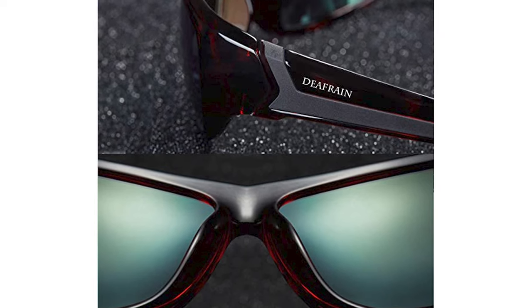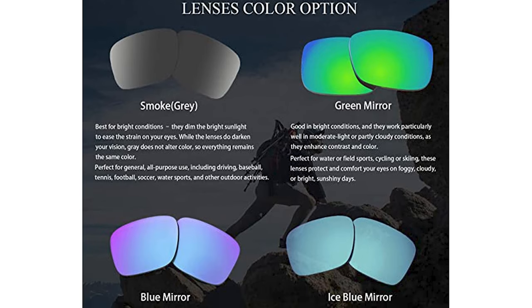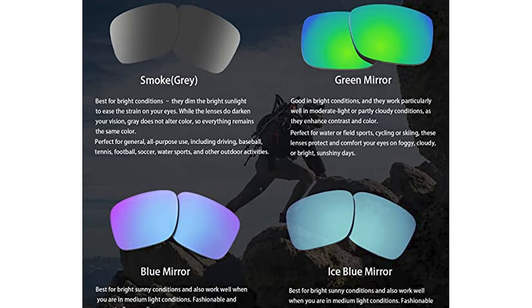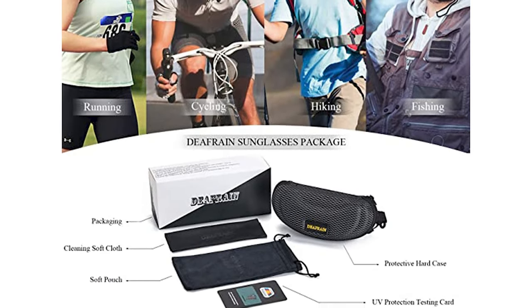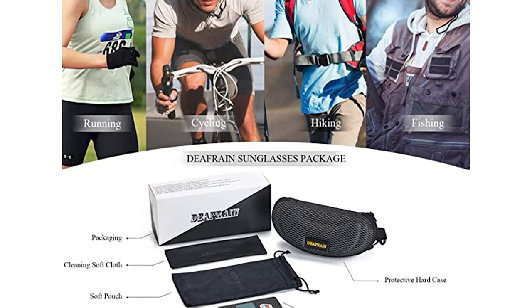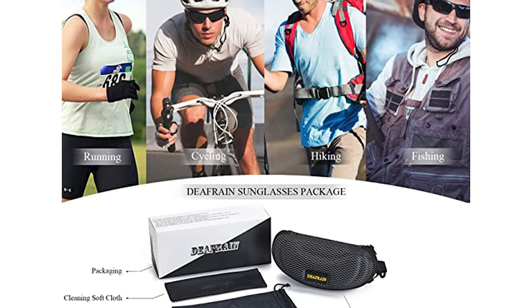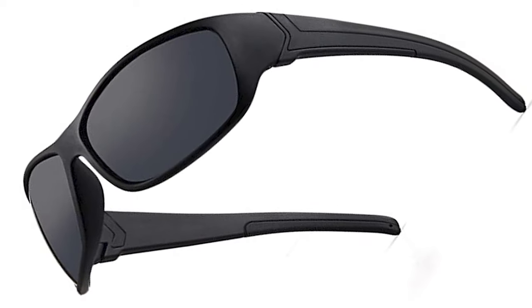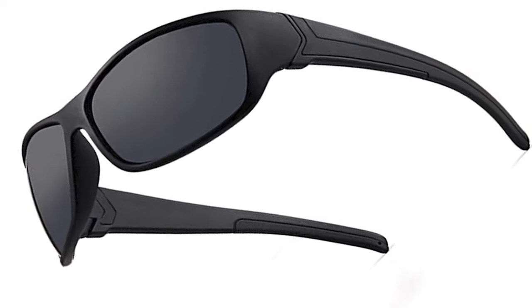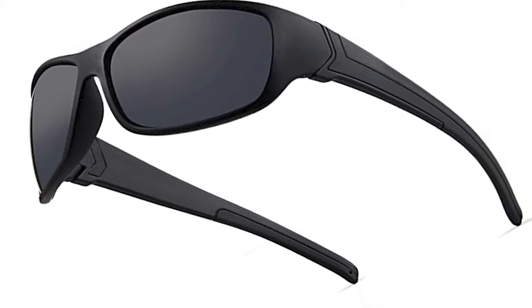Not only perfect for your weekend adventures, but also an excellent choice for your weekday commute. The frames are constructed from virtually indestructible Switzerland Grilamid TR90 material — ultra lightweight, flexible, yet strong and durable. The classic wraparound frame is suitable for any face type. These features make Defrain Polarized Sunglasses an excellent choice for outdoor and water sports activities.